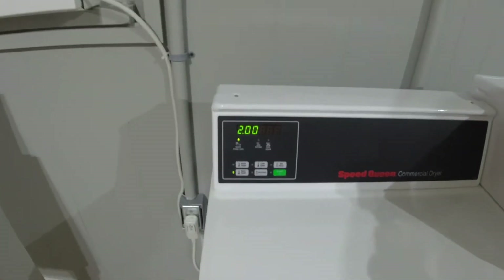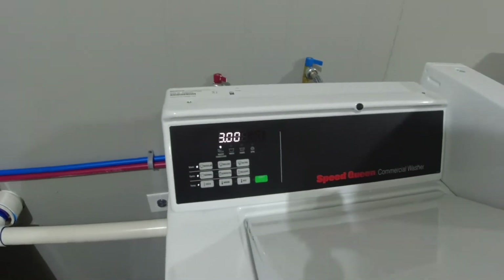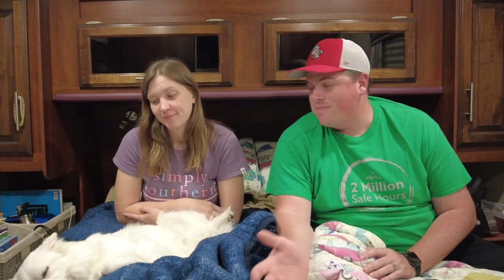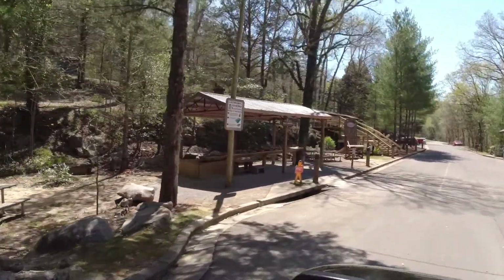Category two is amenities. There were laundry facilities at this campground — very clean. It was two dollars to wash and three dollars to dry, so about five bucks a load. There was also a microwave in the laundry room, which is great for tent sites. For recreation, obviously you've got the cave at Cathedral Caverns State Park, and there were also hiking trails and gem mining, though gem mining was closed while we were there.